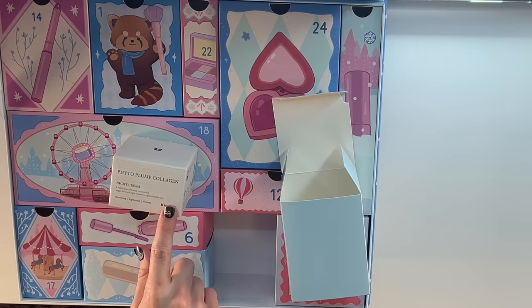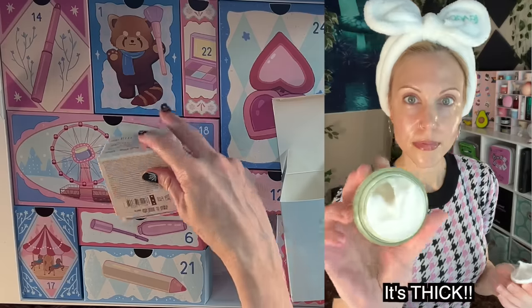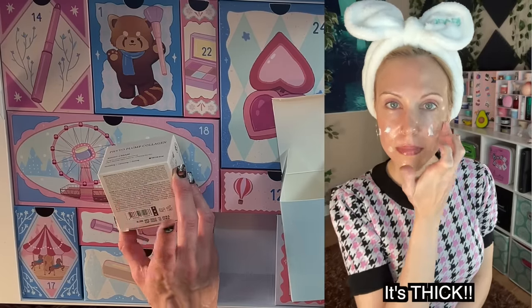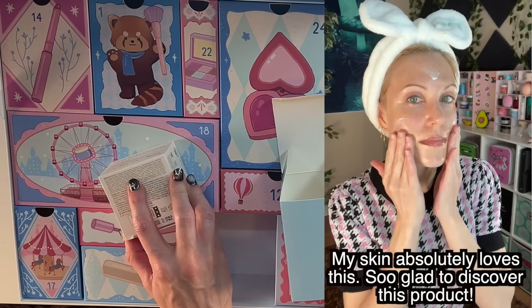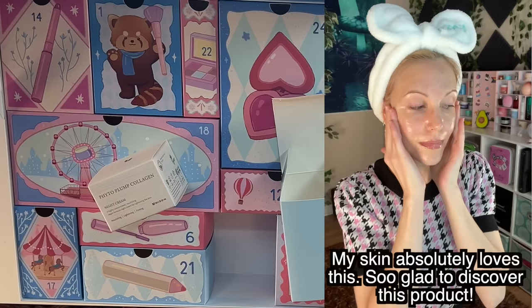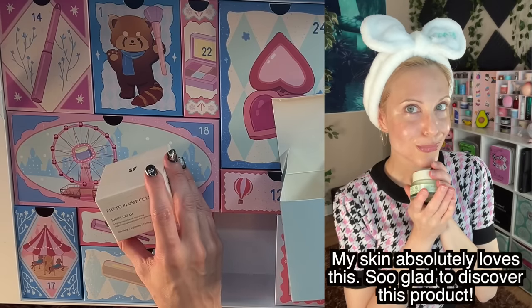The Mise-On Phytoplump Collagen — I've tried an essence from this line and I actually really liked it. Let's see how a night cream will be. It looks like a non-irritating formula, which is something I appreciated from the essence. Some tremella for hydration. We'll see the consistency of it — what a great addition to this box.